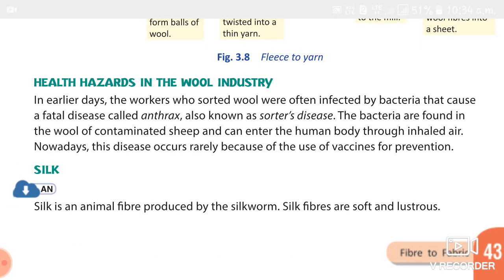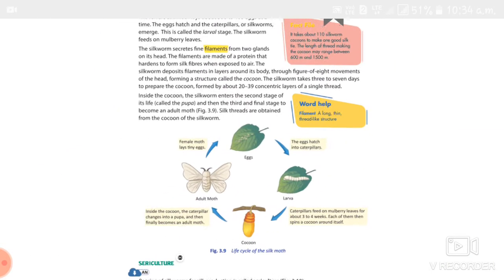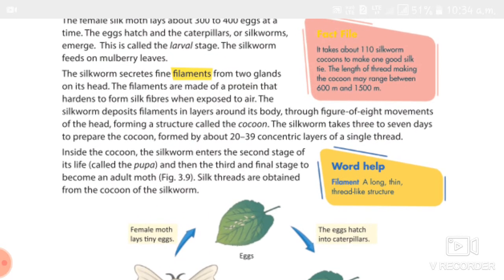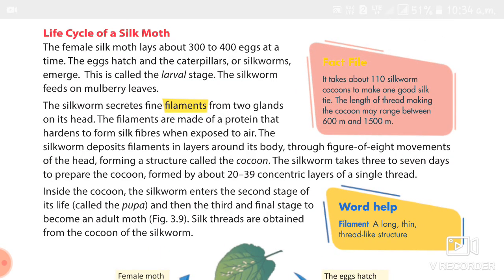Next, we studied about silk. Silk is an animal fiber made up of protein. The rearing of silk worms for silk production is called sericulture. Silk is the strongest natural fiber — it is soft and lustrous and needs to be dry cleaned or washed with care.